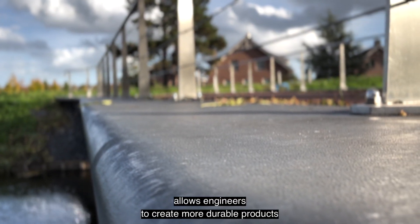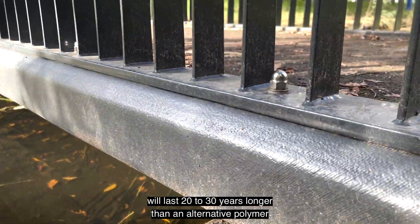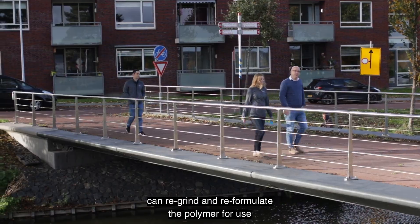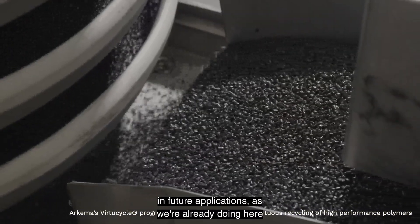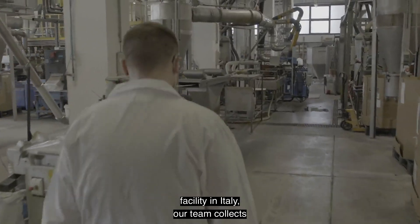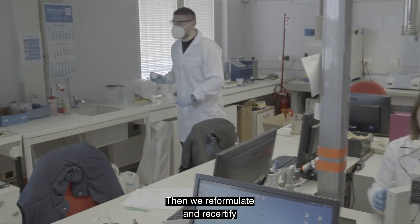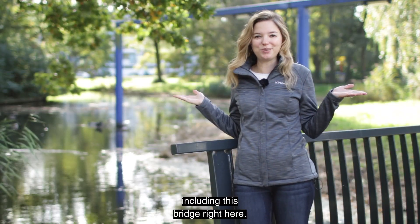Our Kynar PVDF allows engineers to create more durable products like this bridge, that we estimate will last 20 to 30 years longer than an alternative polymer solution. At the end of that life, we can re-grind and reformulate the polymer for use in future applications, as we're already doing here for this bridge. With our specialty recycling facility in Italy, our team collects industrial and post-consumer scraps, separates, cleans and grinds the waste, then reformulates and recertifies for use in a variety of industries and applications, including this bridge right here.